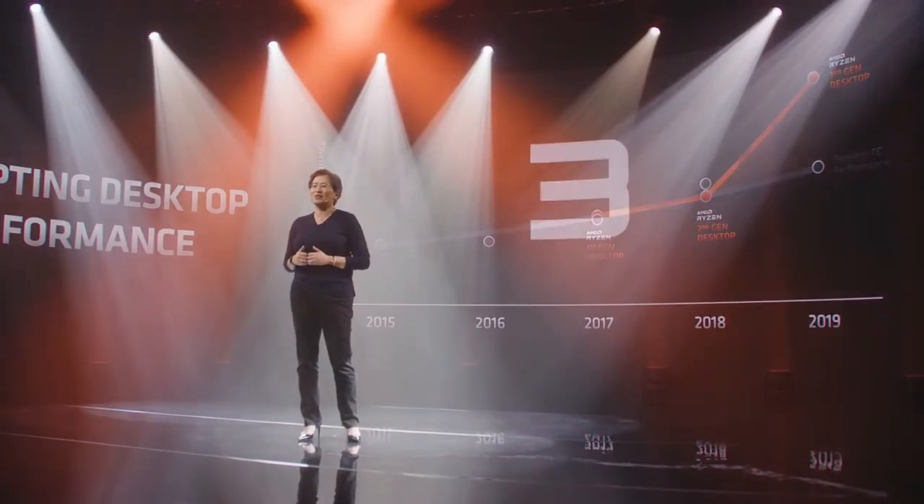Welcome everyone, big welcome to all of you, and thank you for joining us today. I've been looking forward to this moment all year, and I know many of you have too. So today we're here to talk about our brand new CPU core.